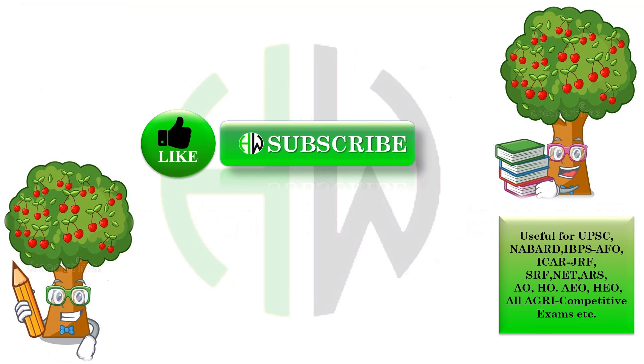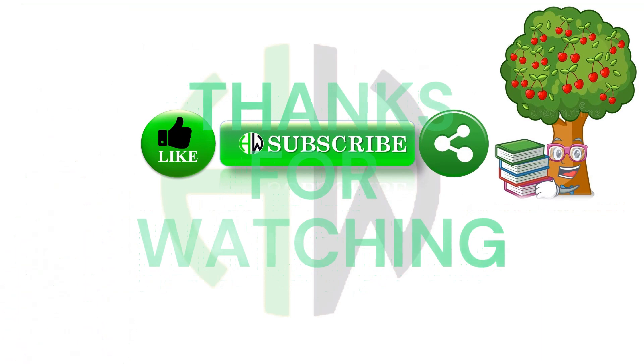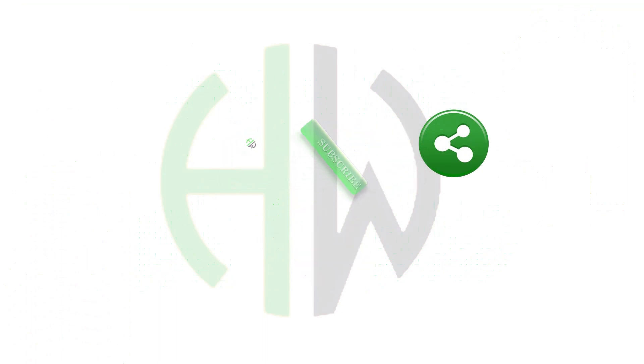It takes so much effort from our team to present all this informative content useful for students preparing for competitive exams. If you find this video informative, please subscribe to our channel, like and share with your friends. Suggestions are welcome. Don't forget to subscribe and keep supporting us. Wait for more videos — till then, take care.